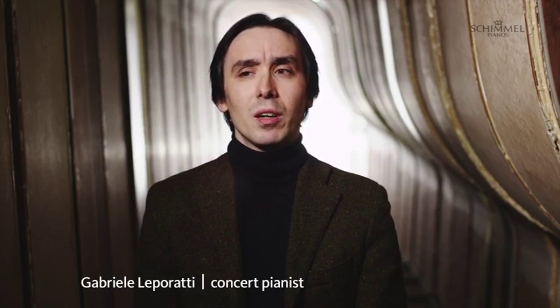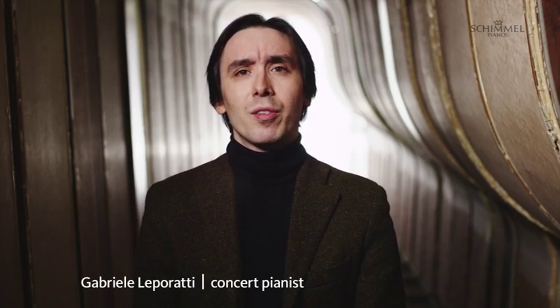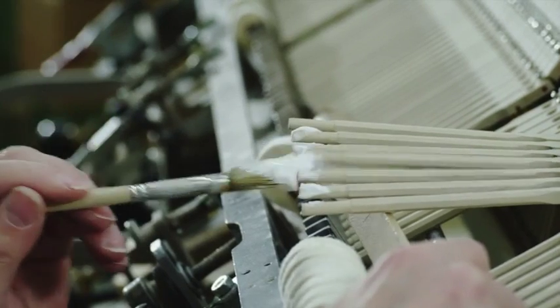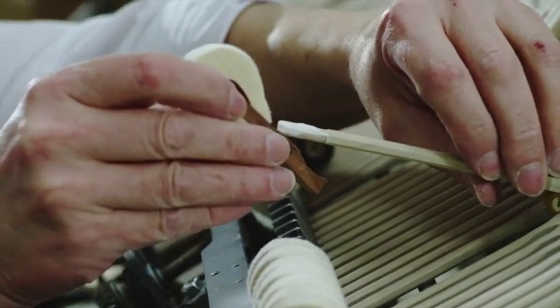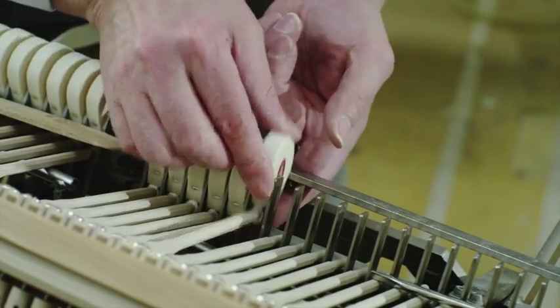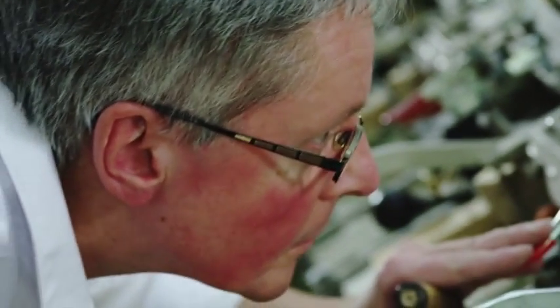Schimmel pianos are definitely instruments with a very big personality. It's always apparent whether an instrument has a known voice, a known spirit. And this is one thing which is undeniable about Schimmel pianos: that besides the qualities of the instrument, there is always, always a spirit behind it. Could this be because the critical manufacturing steps are performed by humans and not by machines? And that every tiny detail is carried out and checked by piano master craftsmen?